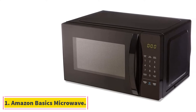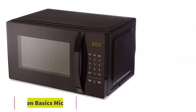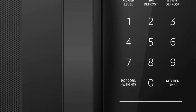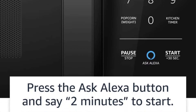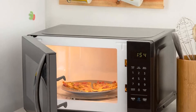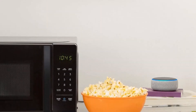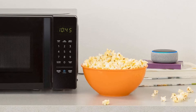Starting at number 1, the Amazon Basics Microwave. It stands out from the rest because it works with Amazon's Alexa, allowing you to combine the microwave with an Alexa Echo device to add hands-free voice control. However, this Echo device is not included in the pack. Once bought, Alexa's quick cook voice presets make it very easy to control the microwave instead of using the buttons on the digital control panel.